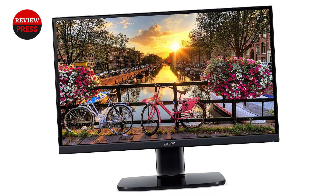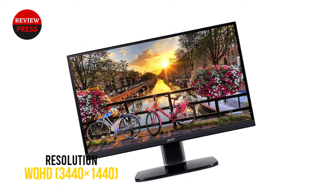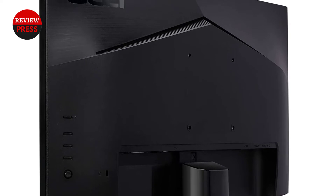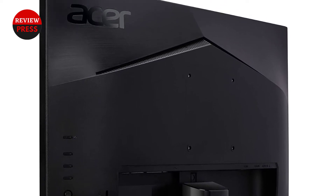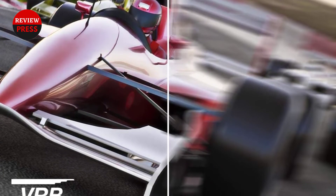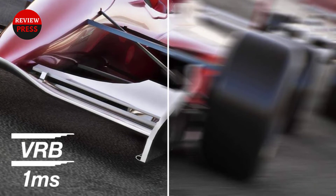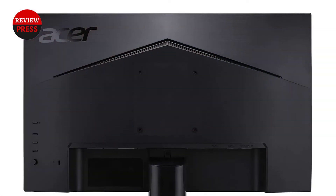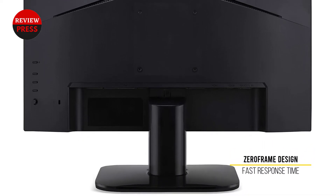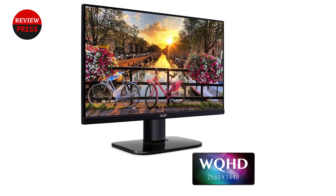The Acer KA272U is a 27-inch monitor that comes with a 2560x1440 WQHD resolution and a standard 16:9 aspect ratio to produce stunning visuals and a highly detailed display. With a near-bezel-less and zero-frame design, you can utilize the maximum screen area. To enhance gameplay and keep it lag and stutter-free, the monitor utilizes AMD Radeon FreeSync technology, which synchronizes the screen frame rate with that of the graphics card. The 1ms response time and 75Hz refresh rate display smooth and fluid action on the screen.